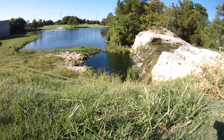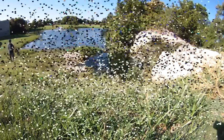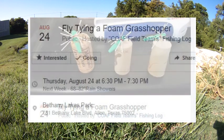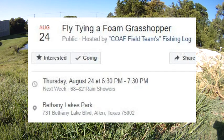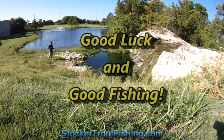Overall this round we got three bass on the white foam grasshopper size 10. I think we should have went with the size 12 or size 14. That said, we are hosting a fly tying demo at our local lake, Bethany Lakes. If you have the opportunity to come by, do a stop by in Allen, Texas.